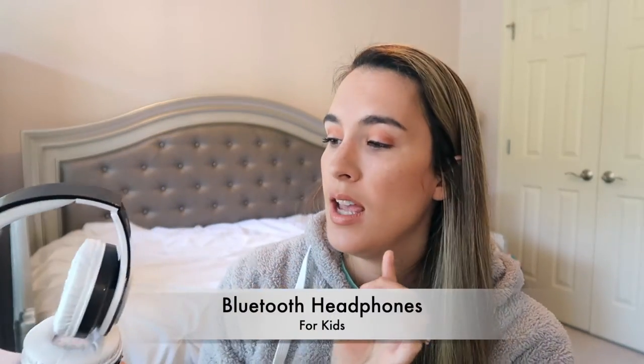I purchased wireless kids headphones. I got him wired kids headphones for Christmas last year, but these are wireless. They have all the control buttons on the headphones and are kids volume-controlled. I'll link these down below if you're interested.